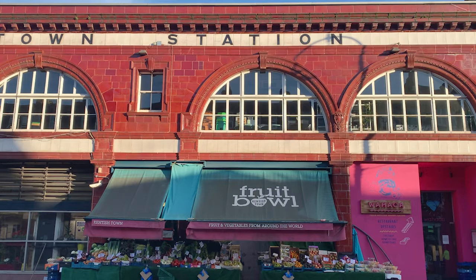In my view, Leslie Green's work was the precursor that set the scene for the later designs by Holden under Frank Pick.